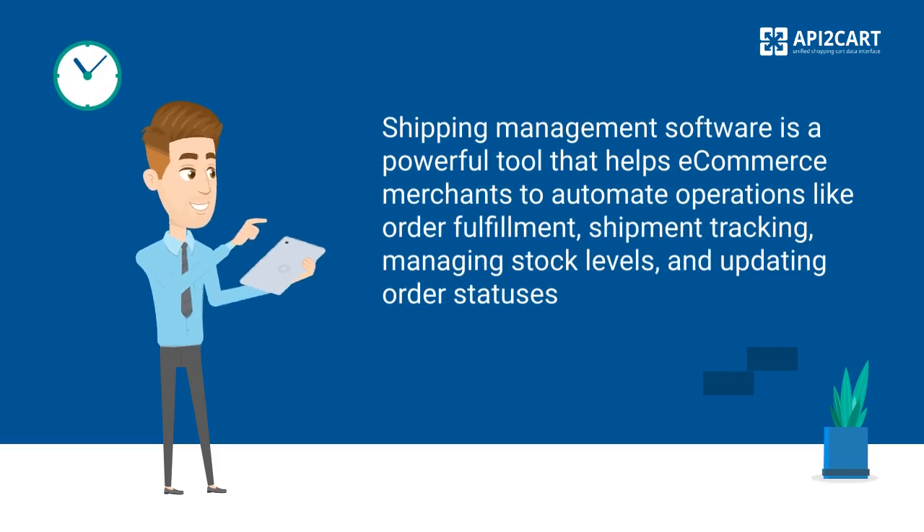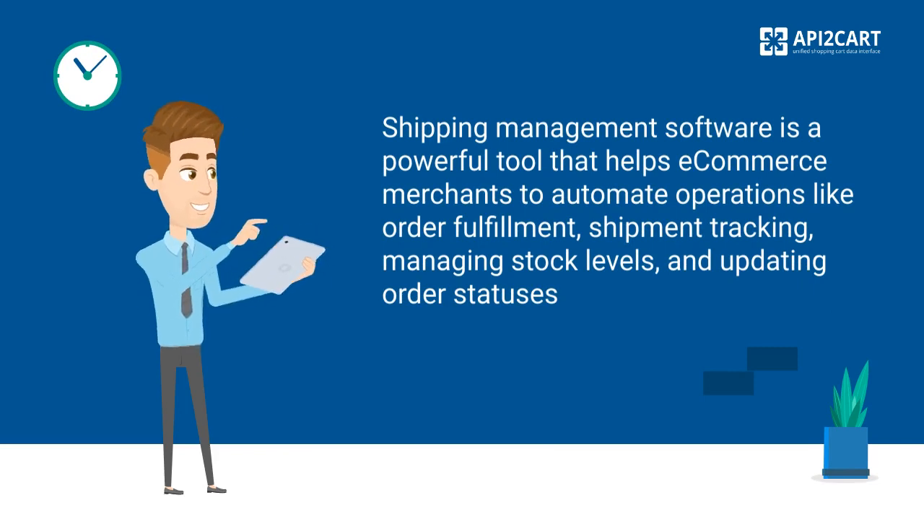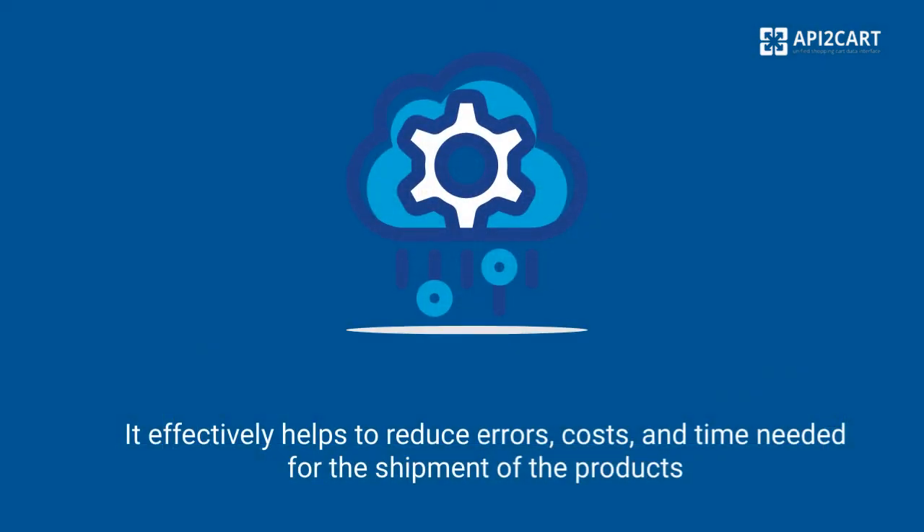Shipping management software is a powerful tool that helps e-commerce merchants to automate operations like order fulfillment, shipment tracking, managing stock levels, and updating order statuses. It effectively helps to reduce errors, costs, and time needed for the shipment of the products.